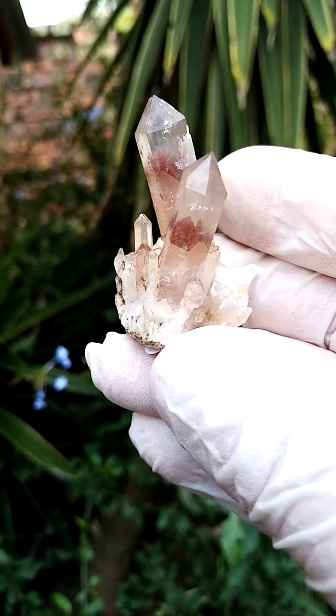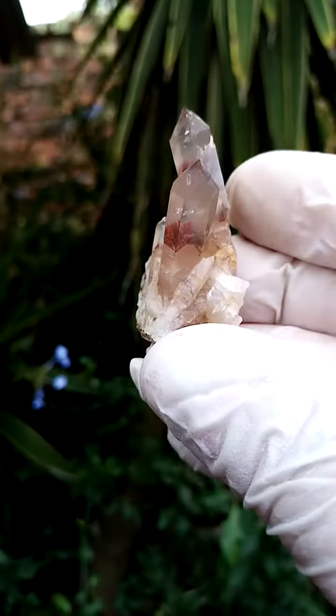Exquisite form, lovely projection from the Orange River region, northern Cape of South Africa.